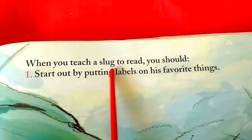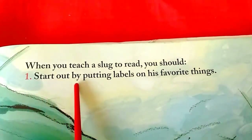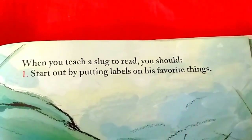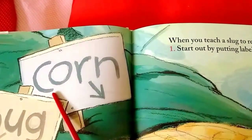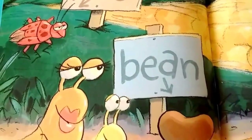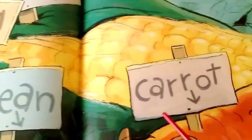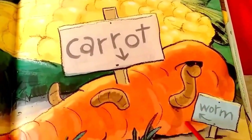When you teach a slug to read, you should: one, start out by putting labels on his favorite things. Corn, bug, bean, carrot, worm.